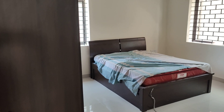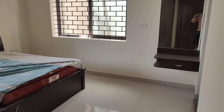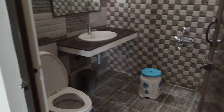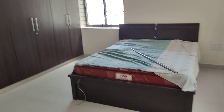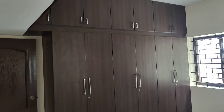This is the second bedroom. All three bedrooms have attached bathrooms. Again, the size of the bedroom is 18 by 18. There's lots of storage here and storage on top as well.